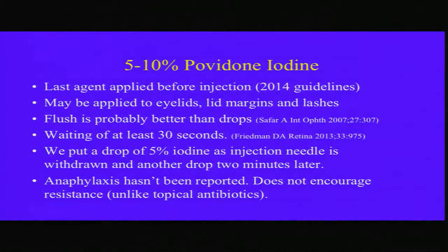Regarding iodine: we don't use pre-op and post-op antibiotics anymore. A flush is better, but if you are using betadine alone, you want to use 5% and wait at least 30 seconds.